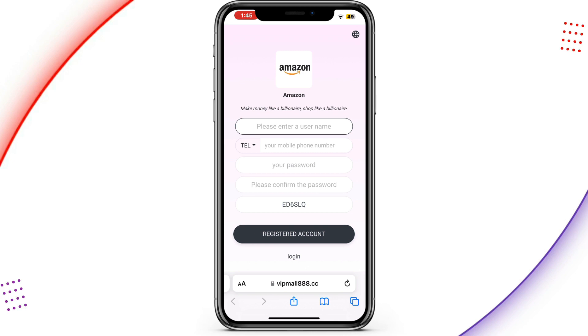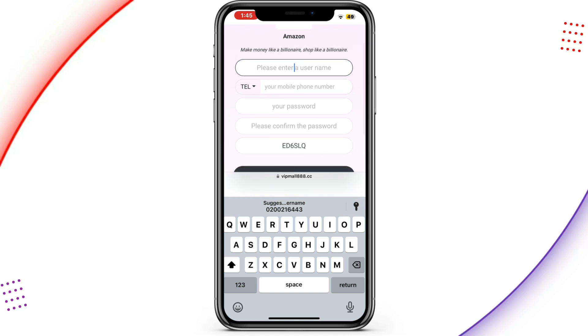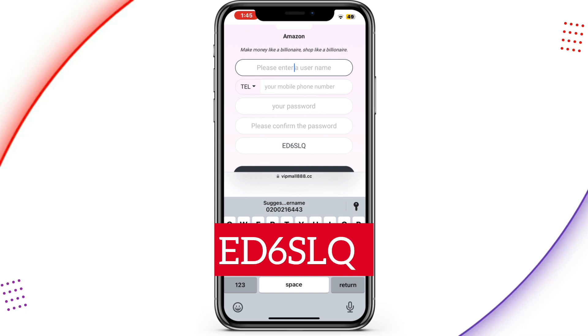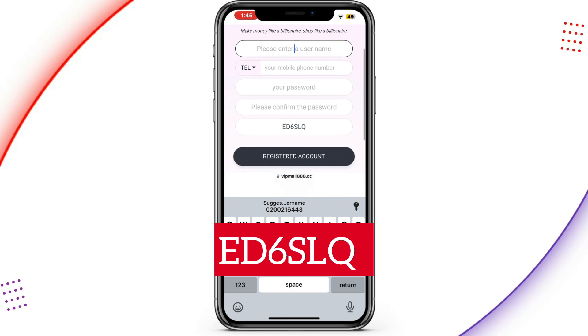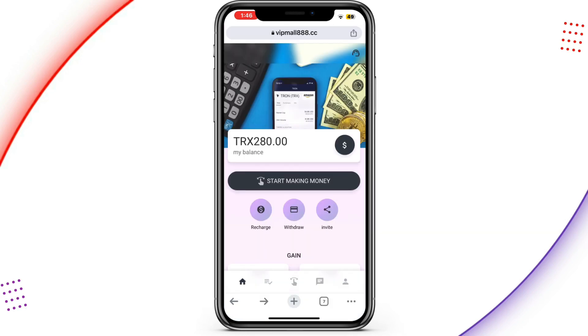Just choose a username, enter your username, then proceed by entering your phone number. Afterwards, input your password and confirm the password. You have to enter the invite code — as soon as you click on the link it will be automatically inserted for you, so don't worry. When done, tap on 'Register Account' and it will take you to the home page.